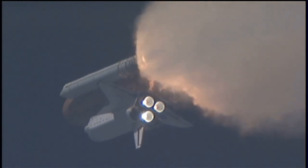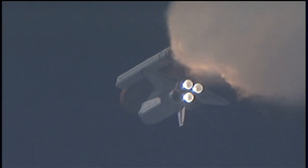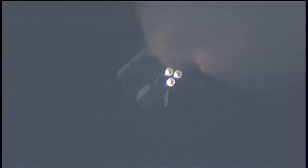One minute and 33 seconds into the flight, Endeavour flying at 1,900 miles per hour, 17 miles in altitude, and 16 miles down range. All systems continue to function well. Endeavour has three good main engines, three good power-generating fuel cells, and three good auxiliary power units for the hydraulic system.